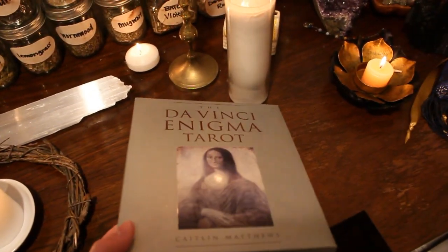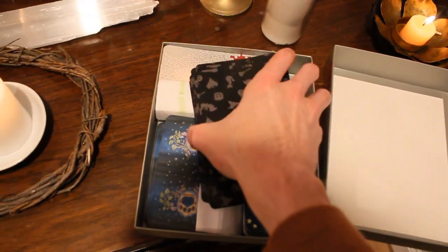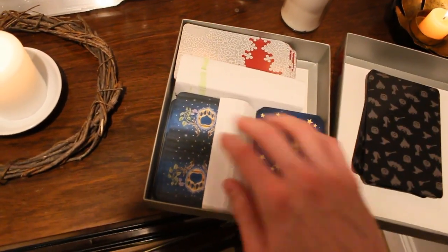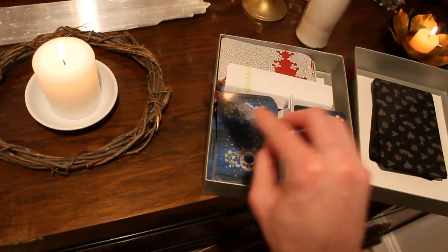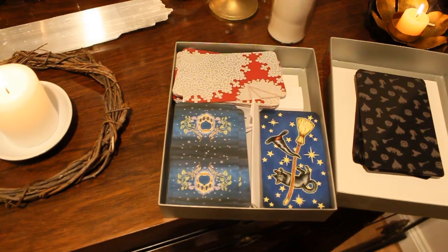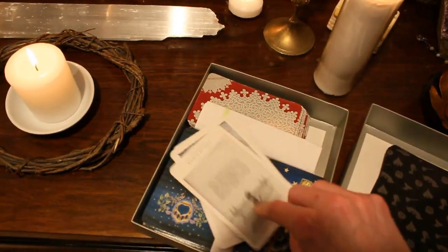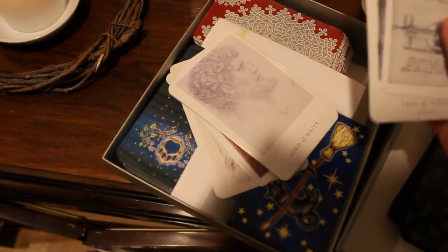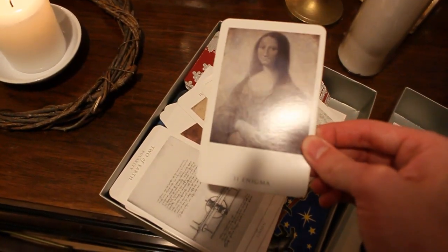I keep a bunch of different tarot decks in here because I travel a lot, so I'm trying to condense as much as I can. I have the Halloween Oracle here. And this is the Everyday Witch Tarot. And this is the Magical Cats Tarot, I think it's called — I know it's all about cats, but it's super cute. And then this is the actual Da Vinci Tarot. It just has some of his different sketches on it — I think it's actually his sketchbook. Here's the Mona Lisa — so cool. Enigma.